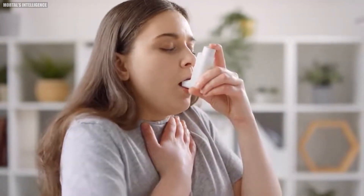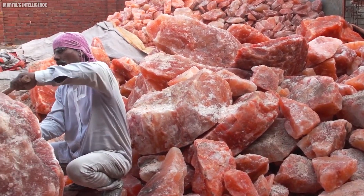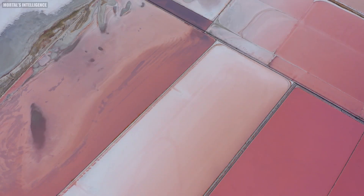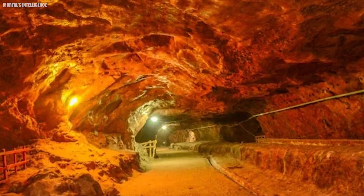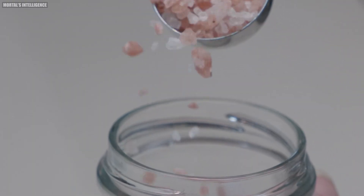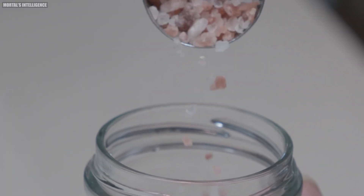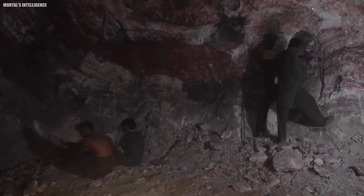Some people even use Himalayan pink salt in inhalers to help clear respiratory pathways. Not all Himalayan pink salt is the same — the quality can vary depending on its origin within the mine and the processing methods used. The purest and most mineral-rich salt is usually found in the deeper layers of the mine, where it has been protected from environmental contaminants.